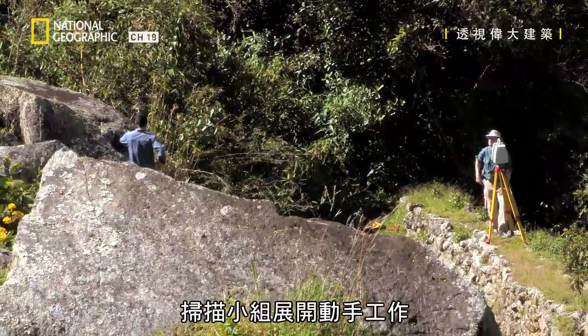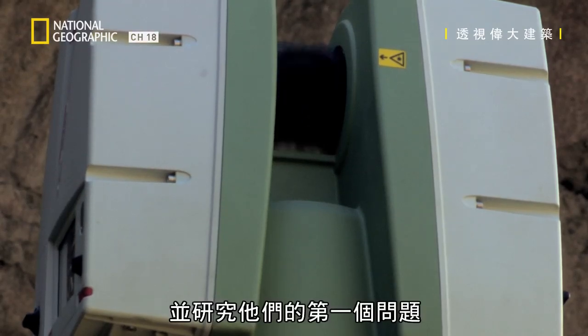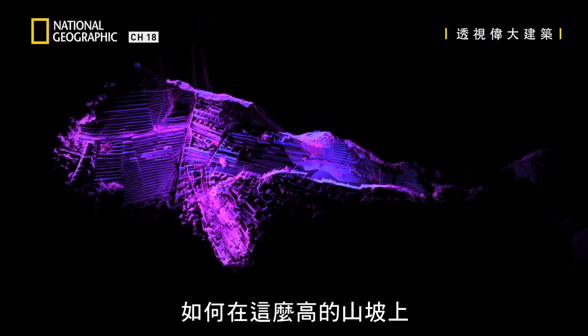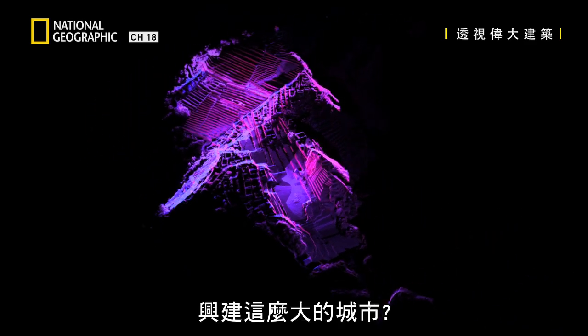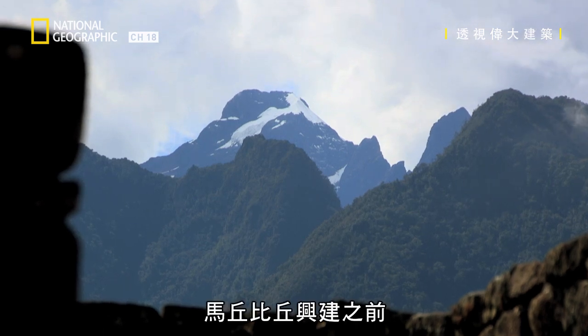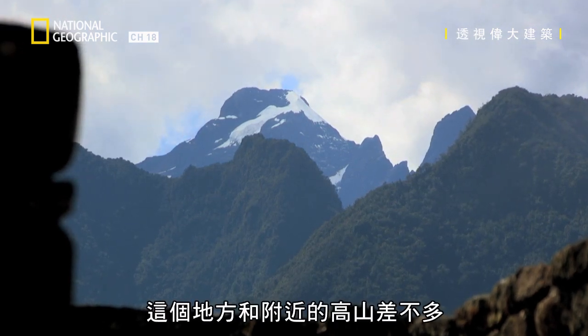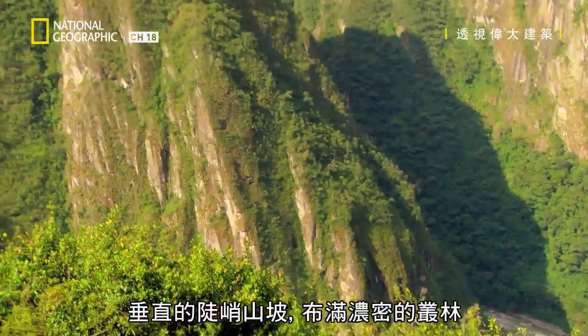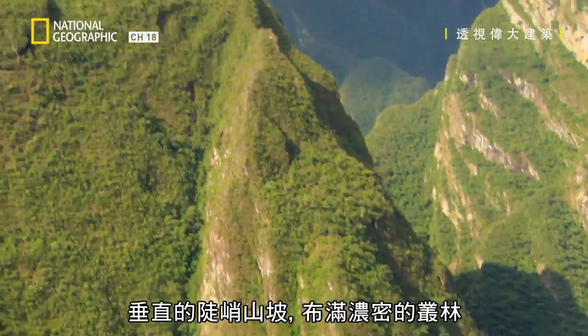The team begin their scans and investigate their first question: how was a city of this size built high up on the side of a mountain? Before Machu Picchu was built, this location looked like the neighbouring mountains, with steep vertical sides and covered in dense jungle.